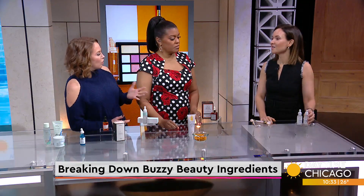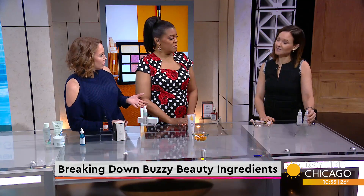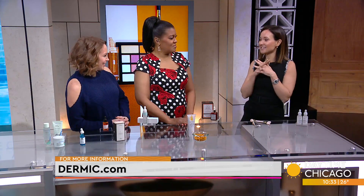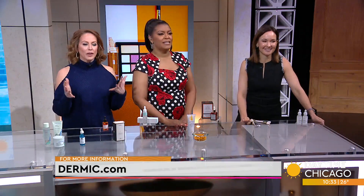Do these ingredients have any benefits on their own? Matrixyl is a peptide that is combined with hyaluronic acid, so it can stimulate collagen and hydration — but you're not getting a Botox effect from it. Combination is always the best approach: skincare plus minimally invasive procedures. Thanks for clearing it up — there is so much out there, it's crazy.